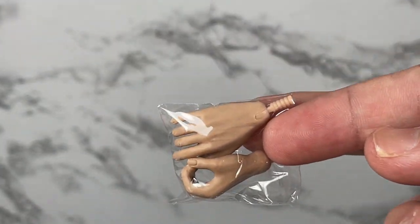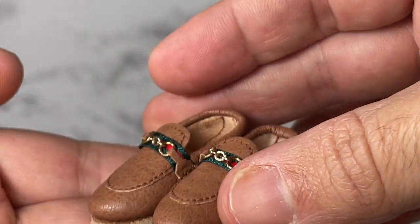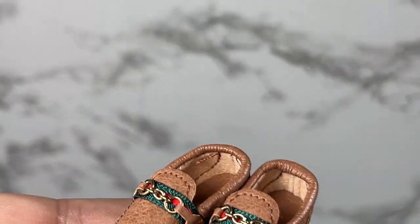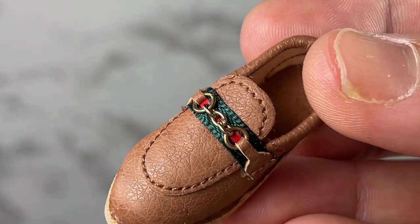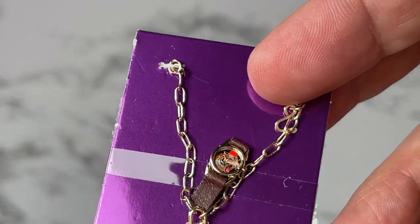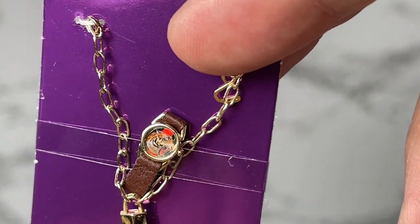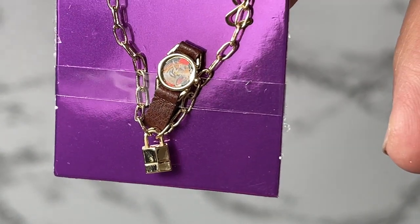He also comes with a pair of hands with a grip so he can grab accessories. His shoes are really nice — I love the different colors on them, and they have a small heel. In addition, he comes with jewelry: what looks like a necklace and a watch. Look at the detail on that — on the necklace there's a little mini lock.